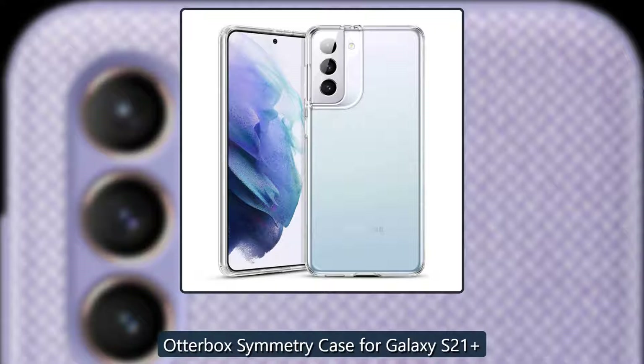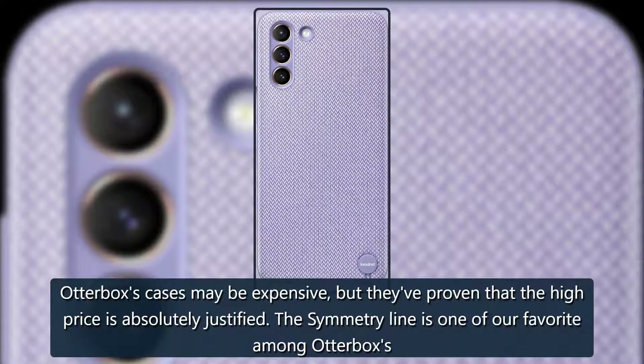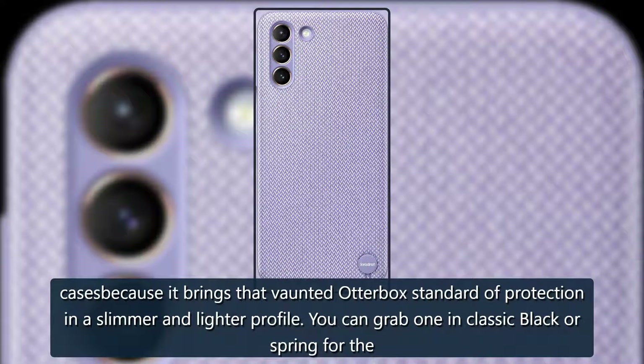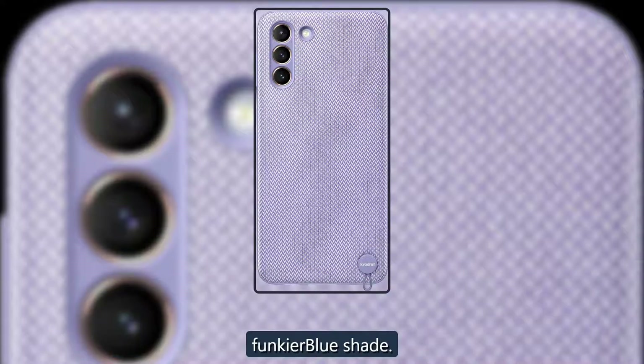Symmetrical perfection — Otterbox Symmetry Case for Galaxy S21. Otterbox's cases may be expensive, but they've proven that the high price is absolutely justified. The Symmetry line is one of our favorites among Otterbox's cases because it brings that bonded Otterbox standard of protection in a slimmer and lighter profile. You can grab one in classic black or spring for the funkier blue shade. From $20 at Amazon.